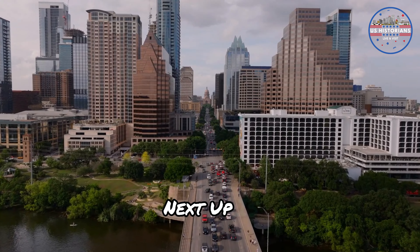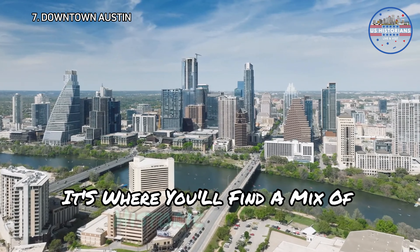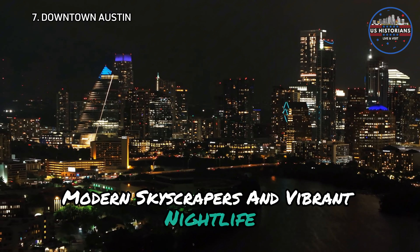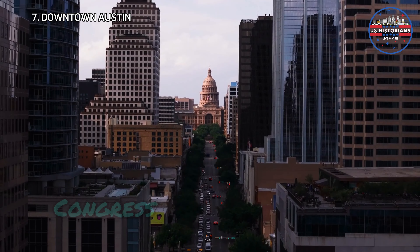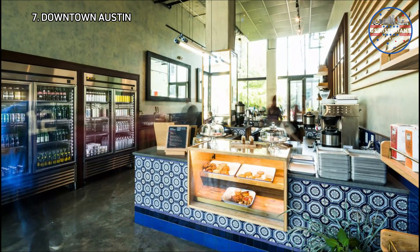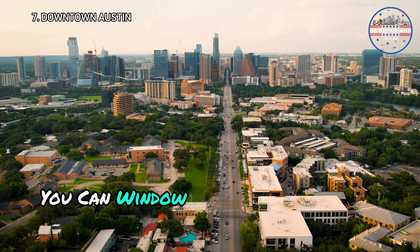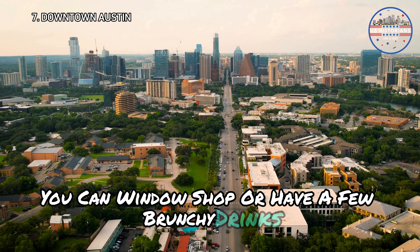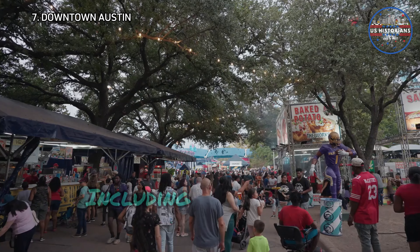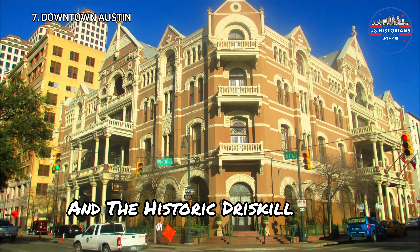Next up is downtown Austin — the beating heart of the city, where you'll find a mix of historic landmarks, modern skyscrapers, and vibrant nightlife. You can walk to South Congress and have breakfast at Cafe Nose or Manana, or lunch at Perla's or ABBA. You can window shop or have a few brunchy drinks. This area is home to many of Austin's top attractions, including the 6th Street Entertainment District and the historic Driskill Hotel.